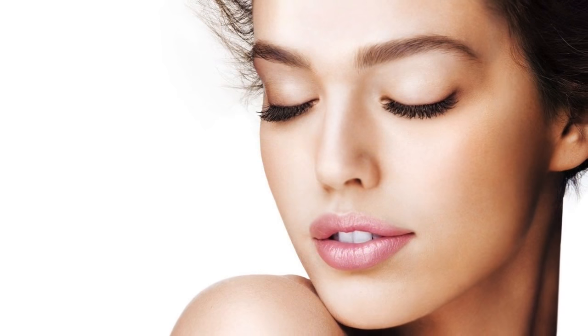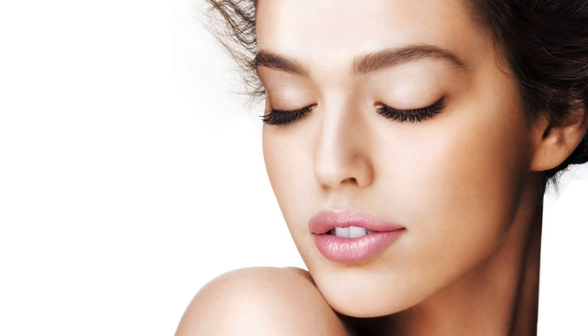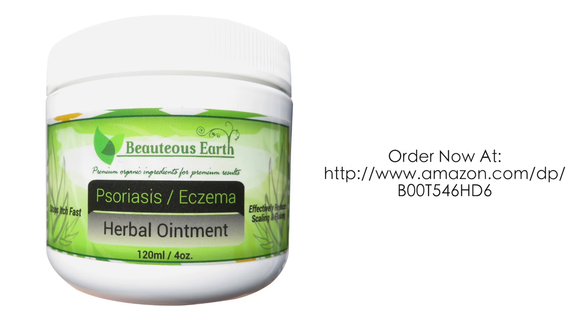You don't have to suffer from all the pain and itchiness that eczema and psoriasis brings. Order Beuteous Earth's 100% natural psoriasis and eczema herbal ointment and see the difference.